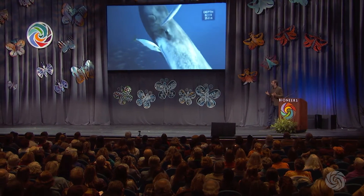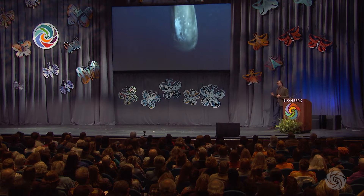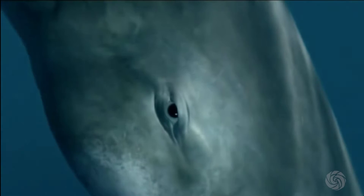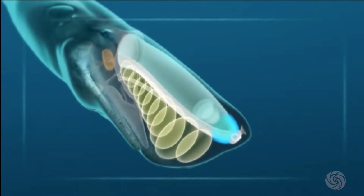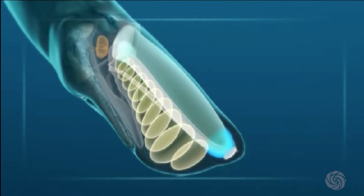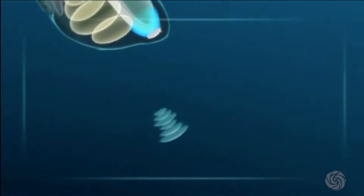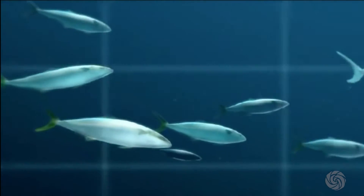A dolphin can tell the difference between a ping-pong ball and a golf ball from 300 feet away by clicking with sounds. The sperm whale can see a human from a mile away, a mile deep. These are the loudest animal sounds on the planet — sperm whale clicks — and they can actually penetrate through flesh so they can get a 3D view of what you look like.